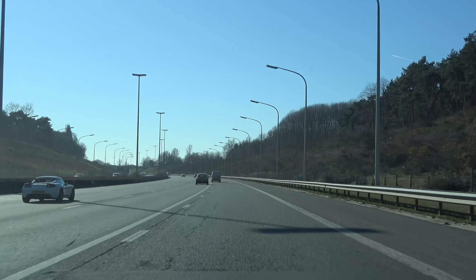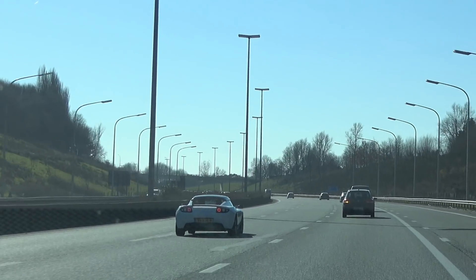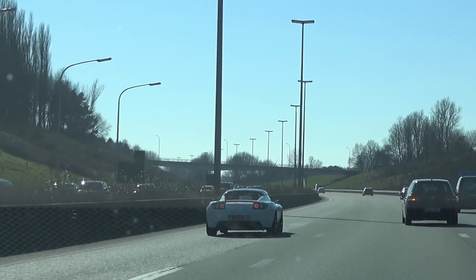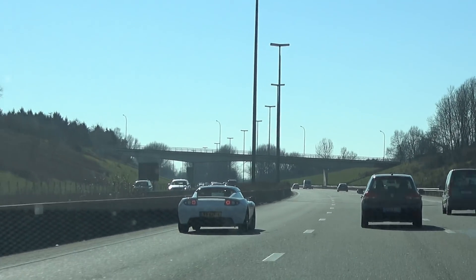There's a Roadster — you don't see many of those in Belgium, but that is a Tesla Roadster. A beautiful white one — cool.